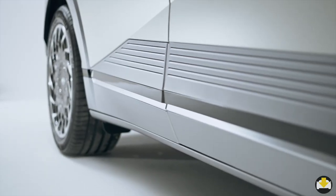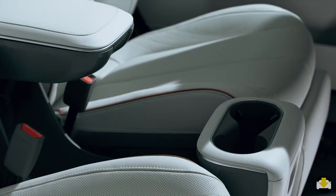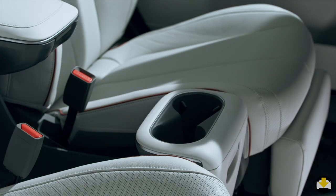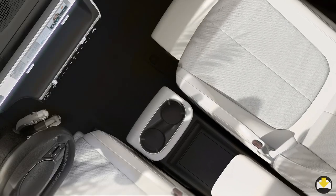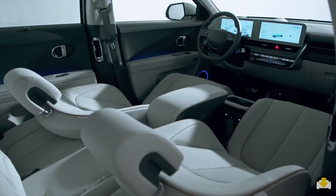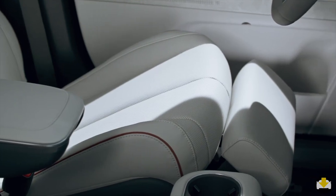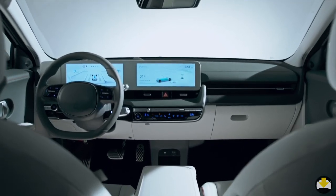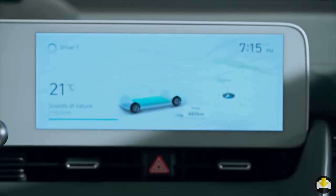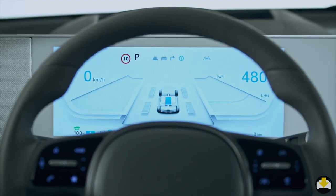That stretched-out wheelbase allows Hyundai to develop some innovative interior features. Aided by a completely flat floor, there's a center console that can move back in order to allow the rear passengers to use the wireless charger. The rear seats can slide back and forth, and the front seats can be turned into relaxing recliners with footrests. The design of the rest of the interior is very clean and minimalist. The infotainment is through a 12-inch touchscreen and the digital gauge cluster is also 12 inches.